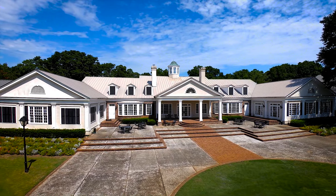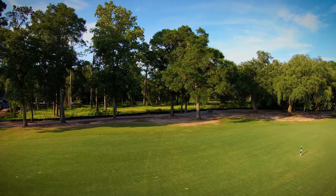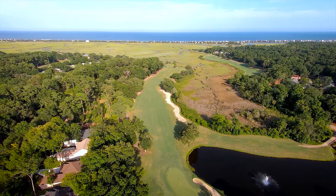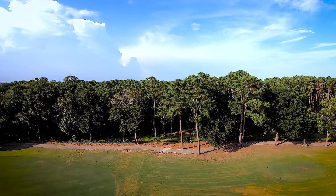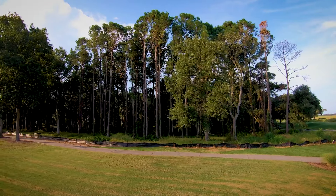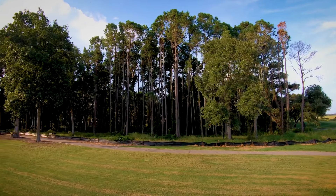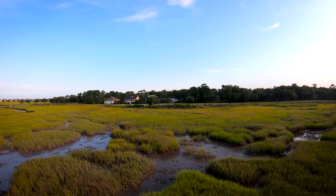I'm here today at Pawleys Plantation. We are offering 22 new lots. The 22 lots that we have are going to range from $89,000 to $225,000, and some of them will back up to Pawleys Island and the creeks over there, and it's really gorgeous.